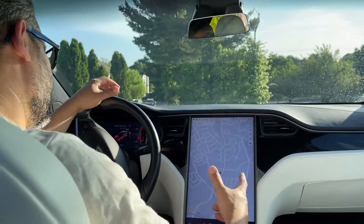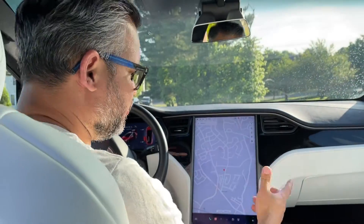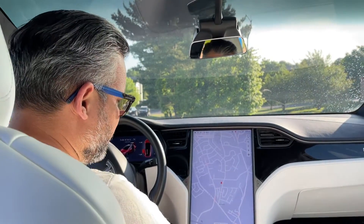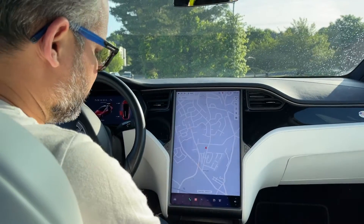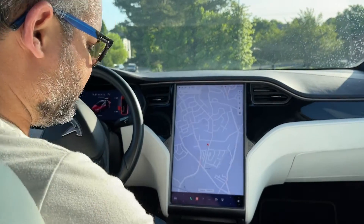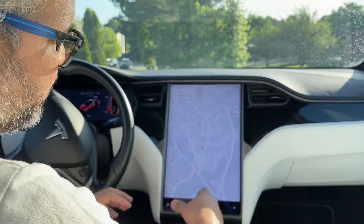Coming into the interior — what a beautiful minimalistic design. Here we have the center console where you control everything, and there's so much configuration. This in itself is a great feature, and I just love it.